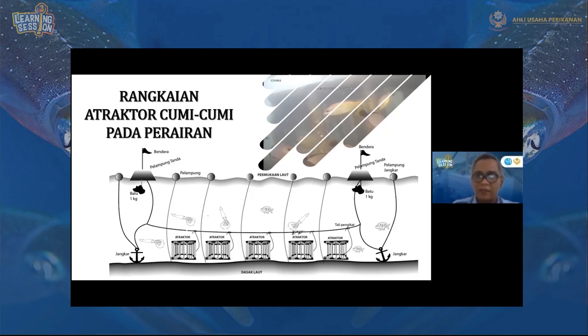Dibuat rangkaian long line seperti ini juga gunanya agar lebih mudah untuk diambil, lebih mudah pemeliharaannya, dan tidak kemana-mana karena di sini ada jangkar.